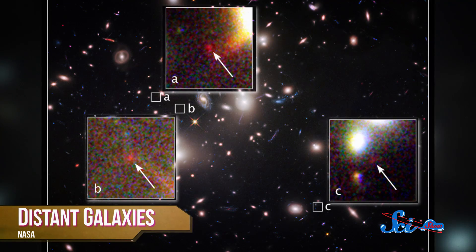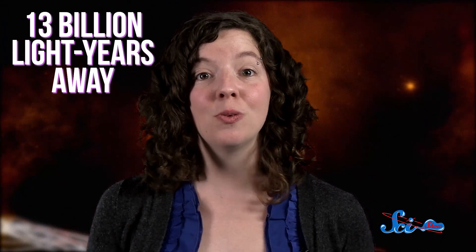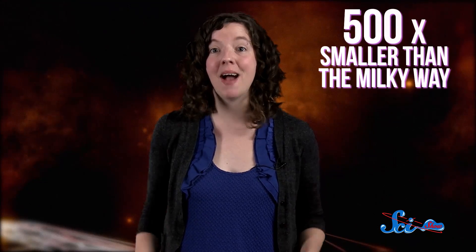This we know as gravitational lensing, and it's how Pandora's Cluster serves as a kind of magnifying glass to see far into space. And it's also what led to an exciting surprise in this image — the discovery of one of the most distant galaxies ever detected. Far beyond Pandora's Cluster — about 13 billion light-years away — this newly found galaxy is about 500 times smaller than the Milky Way.